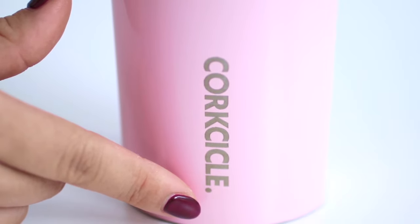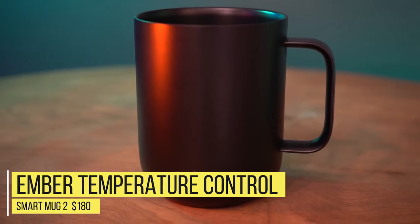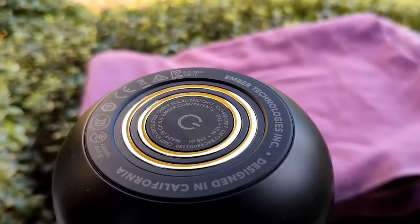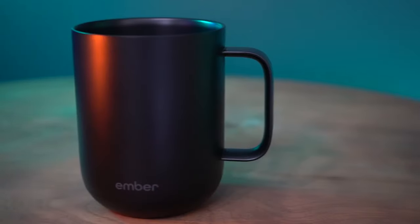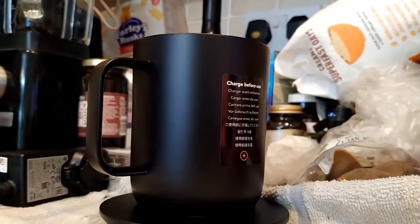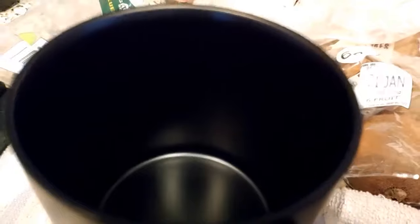Number 5: Ember Temperature Control Smart Mug 2 — $180. The Ember is a bit of an item that falls completely in its own category and is impossible to compare to the other mugs on this list. We did want to discuss it here as a gadget for those in the market for a more expensive mug packing some interesting technology.